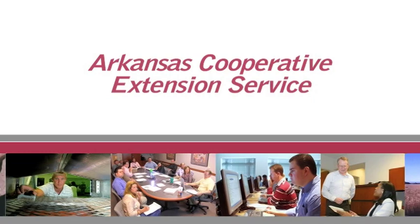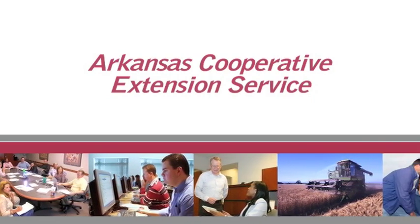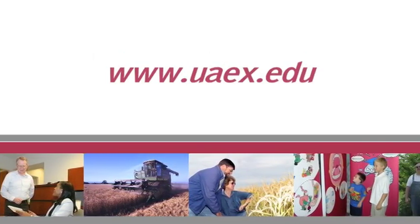To learn more about this and other topics, contact your county extension agent and visit uaex.edu.